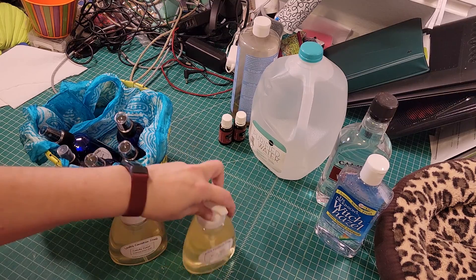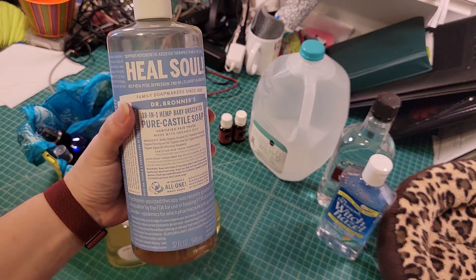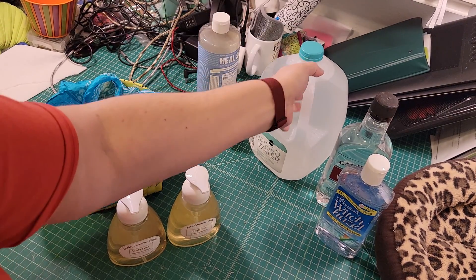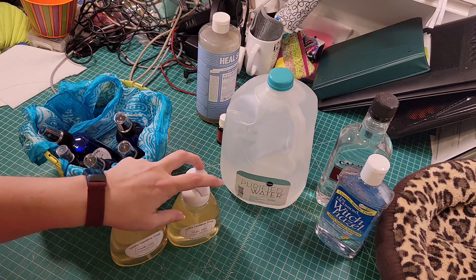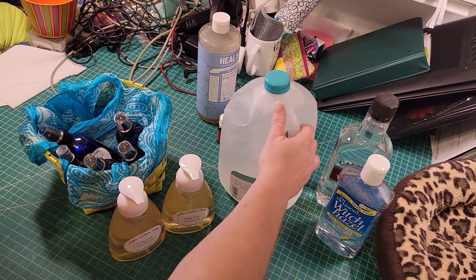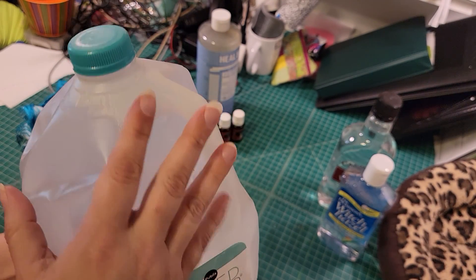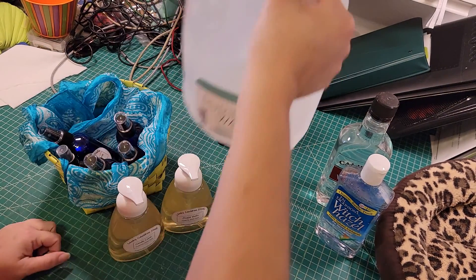Our soaps are made with very basic ingredients. We have Castile soap, which gives it that nice soapy feeling. It's organic, and Castile soap has been used for years — even people with really severe allergies can usually still use it. We also use purified distilled water.